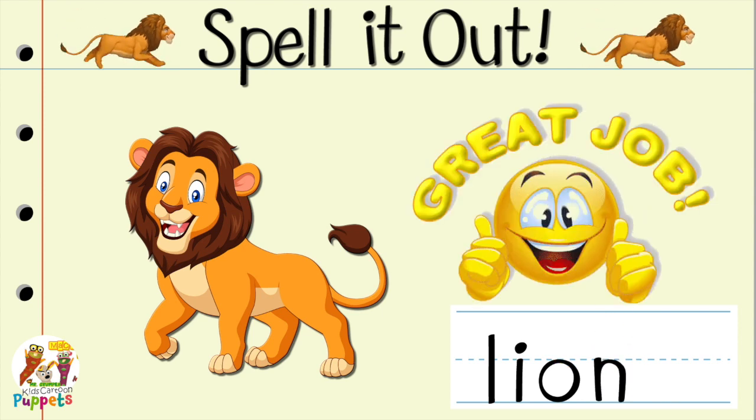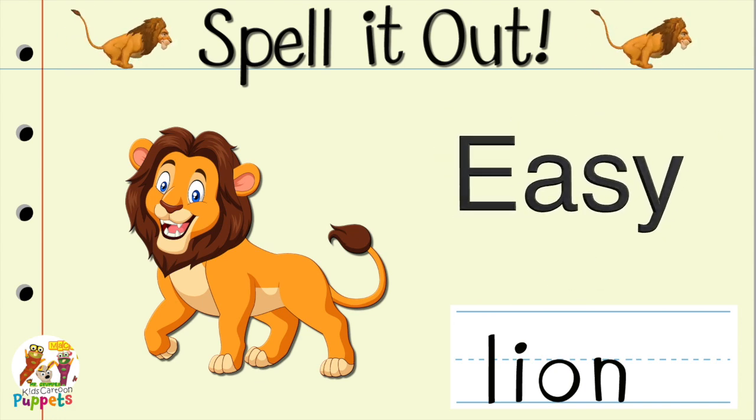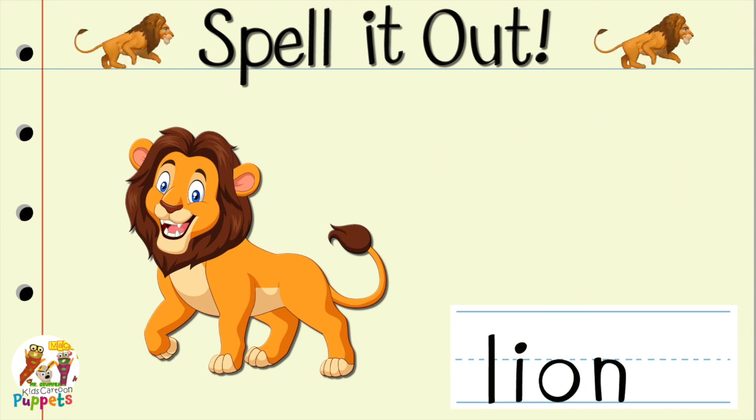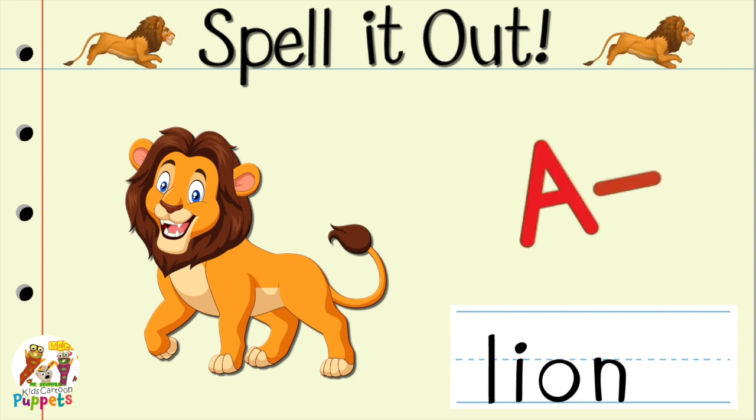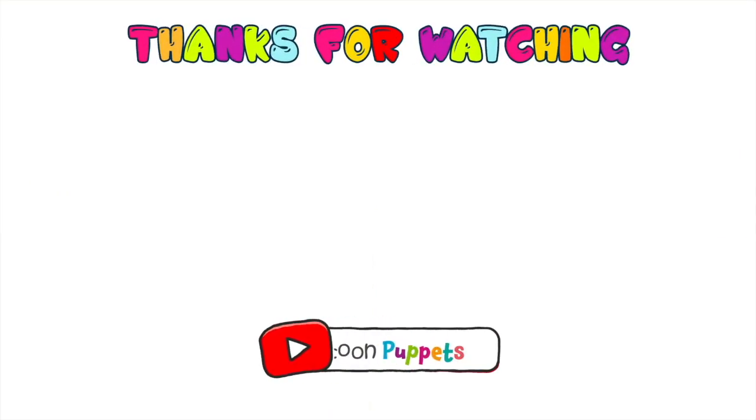Great job! See? That was quick and easy, and now you know a new word. A+. Okay, friends, I'll see you next time. Bye bye!